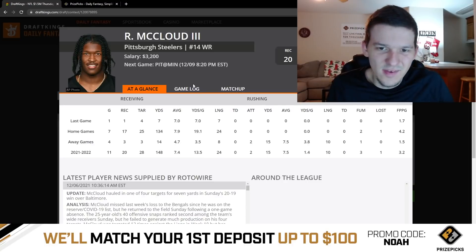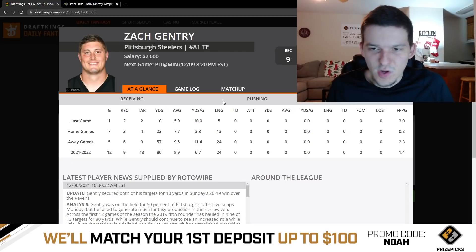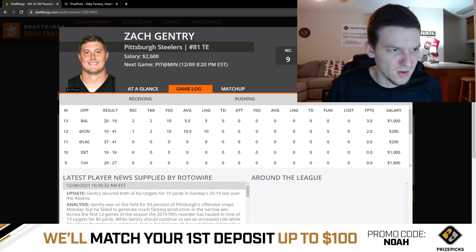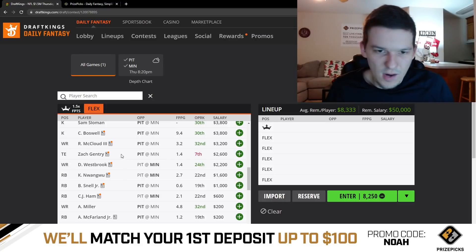Ray Ray McLeod and Zach Gentry — I don't really like these guys that much. Ray Ray McLeod probably gets two or three targets maximum and his upside isn't really that high. Zach Gentry at $2,600 probably gets one or two targets — he's basically just out there blocking. He played on 50% of the snaps last week but only saw two targets, so I doubt he was running a ton of routes. Both of these guys are low upside, minimal plays you probably don't want to be playing. They're just touchdown or bust.